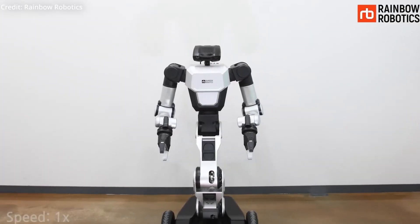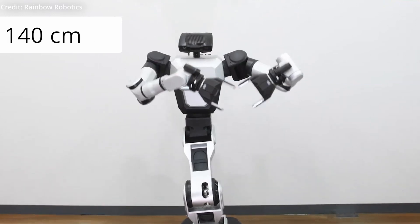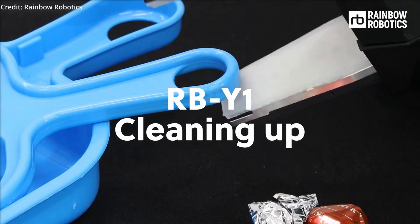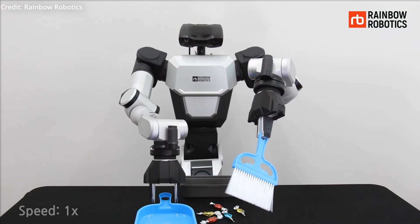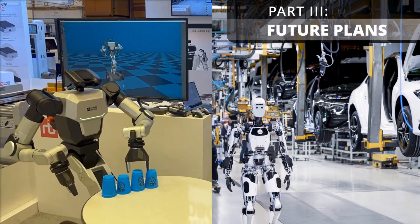With a maximum driving speed of nine kilometers per hour, the RB-Y1 can accelerate quickly and even take high-speed turns by leaning its body into the curve, dynamically adjusting its center of gravity to avoid toppling. It measures 140 centimeters in height and weighs 131 kilograms.